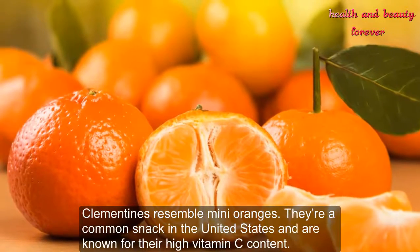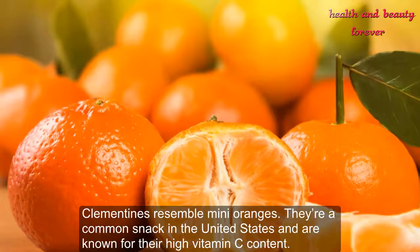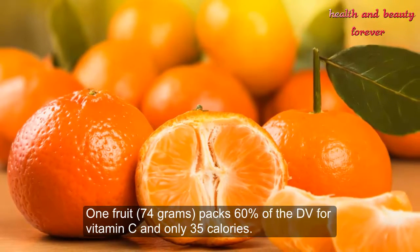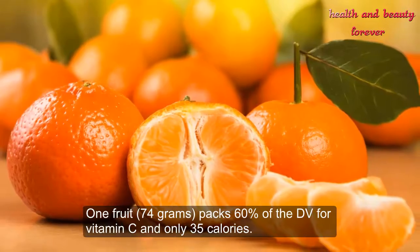Number 13: Clementines. Clementines resemble small oranges. They're a common snack in the United States and are known for their high vitamin C content. One fruit (74 grams) packs 60 percent of the daily value for vitamin C and only 35 calories.